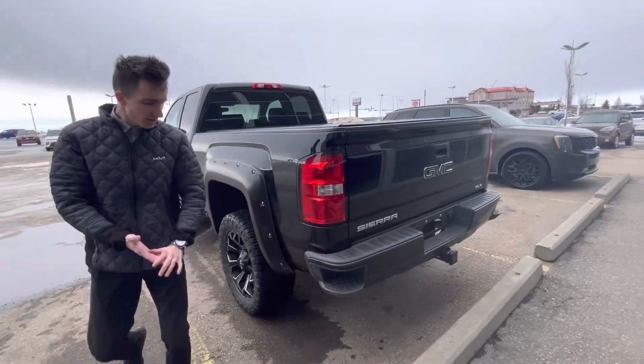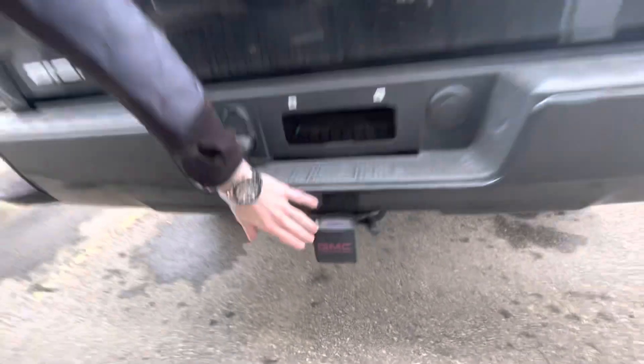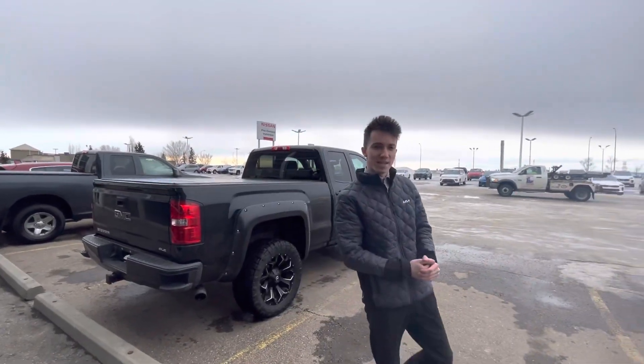Moving to the back — there's a cover for the tailgate right there. Reverse camera hidden right there. Trailer hitch already installed, Shane. Let me know what you think of the 2018 GMC Sierra.